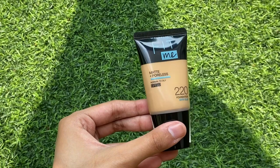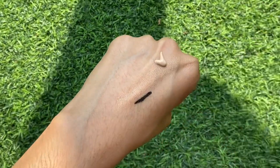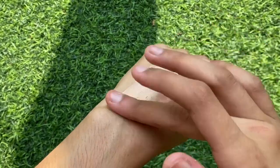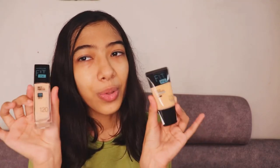Moving on to some makeup products — I got the Maybelline Fit Me foundation. I have it in shade 220, which is a little dark for me, and also shade 120, which is a bit light. I combine both because there aren't many shades for different skin tones. I don't wear foundation on a regular basis, but when I do, it's this. It's also very inexpensive compared to other makeup products.